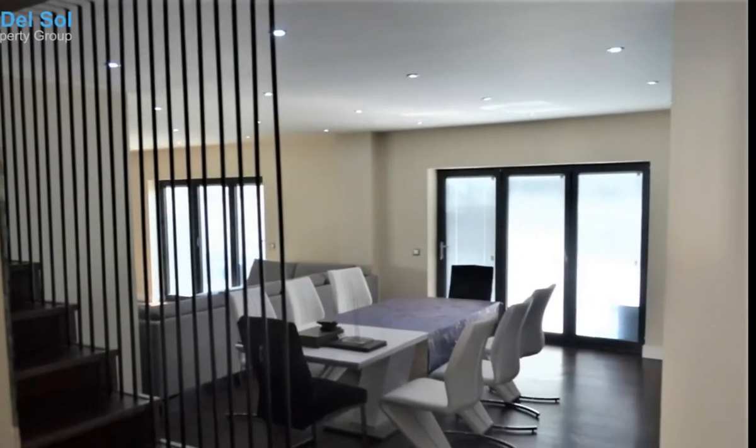On the first floor there are two bedrooms with terraces and built-in wardrobes. They share one bathroom on this level.